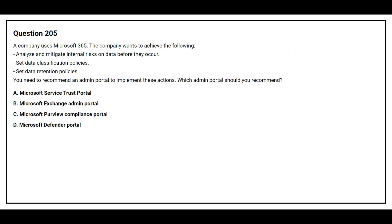Question 205. A company uses Microsoft 365. The company wants to achieve the following: analyze and mitigate internal risks on data before they occur, set data classification policies, and set data retention policies. You need to recommend an admin portal to implement these actions.